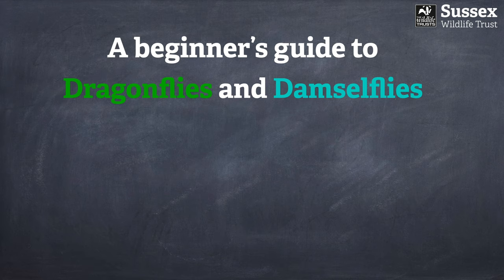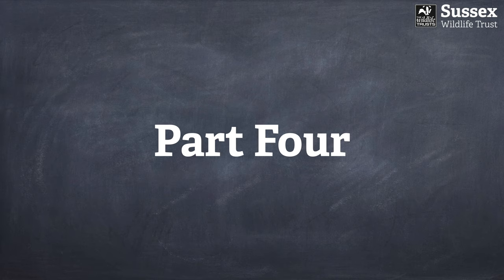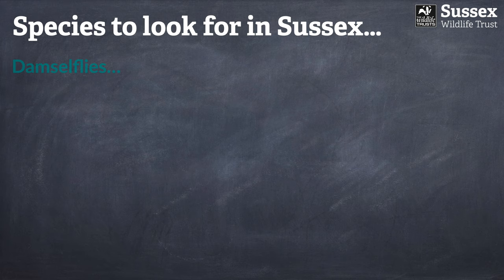Hello everybody and welcome to a beginner's guide to dragonflies and damselflies. I'm James, a learning and engagement officer with Sussex Wildlife Trust. Welcome to part four, where we're going to be looking at around two-thirds of all the damselfly species found in Sussex, starting with some of the commoner species, beginning with a very distinctive group: the demoiselles.